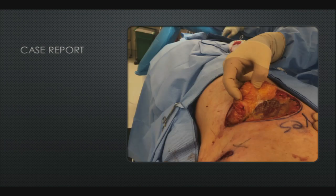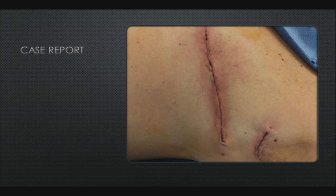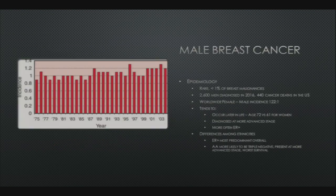We had to take a portion of the pectoralis muscle to get adequate margins. There is a picture of the specimen, and he required some pretty large superior and inferior flaps to be mobilized to get adequate closure, but he ended up closing quite nicely. His pathology returned as invasive ductal carcinoma, nodes were negative, and he was staged as T1a overall.